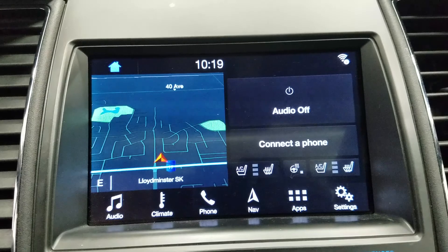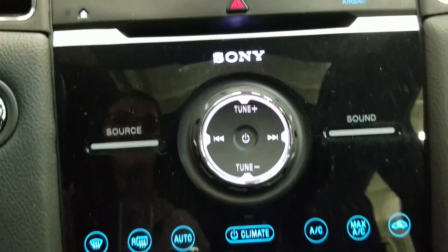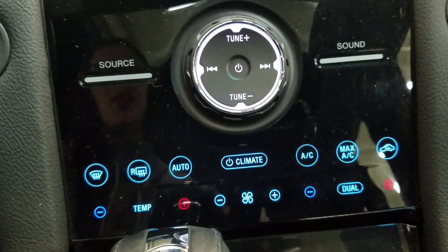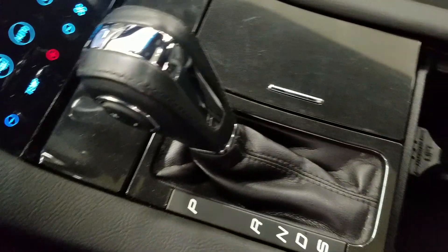Driver and passenger can also enjoy air conditioned and heated seats. Down below we have SYNC 3 controls as well as a dual climate control area which includes air conditioning and heating for the entire cabin. We have a console gear shift with select shift option for the driver, as well as dual cup holders and a center console that provides tons of storage.